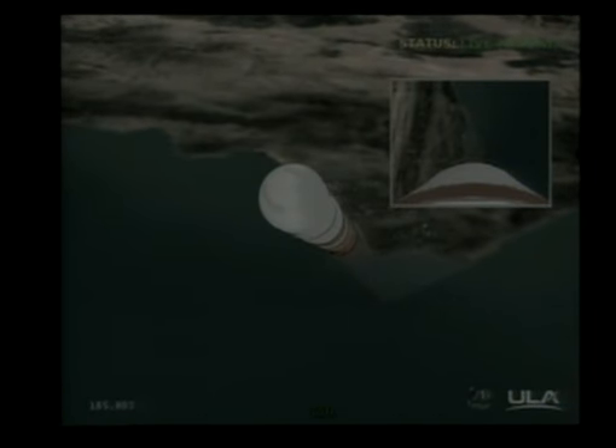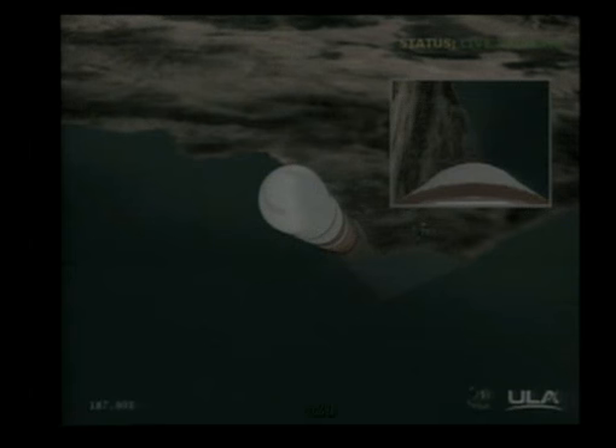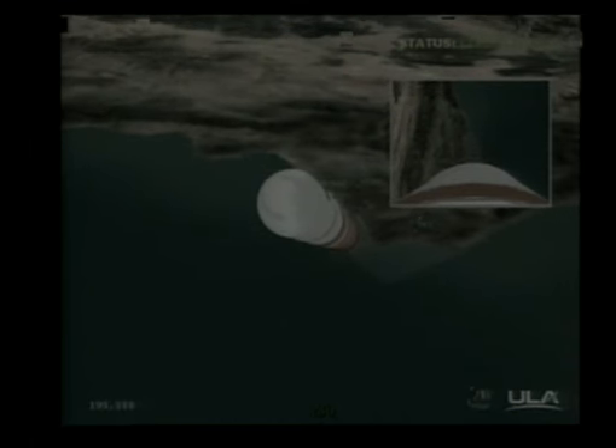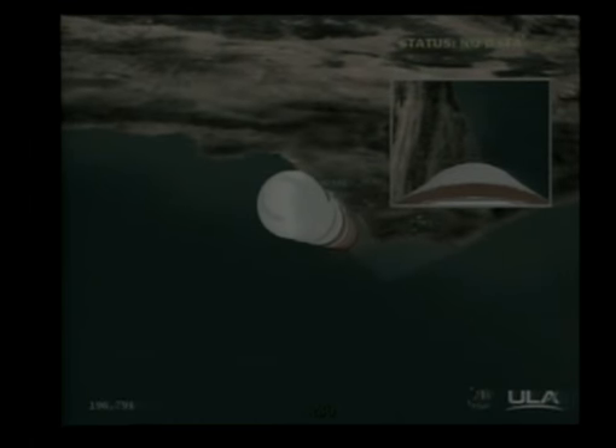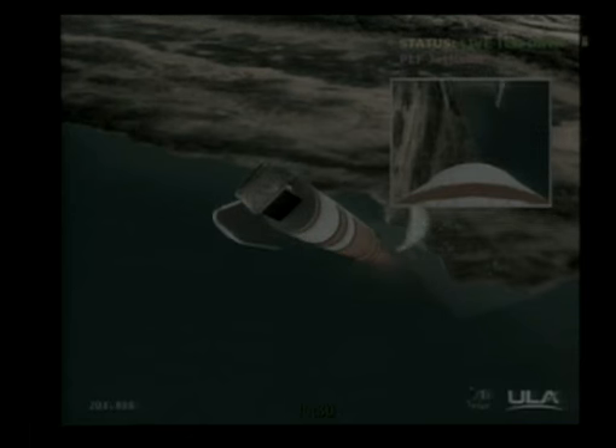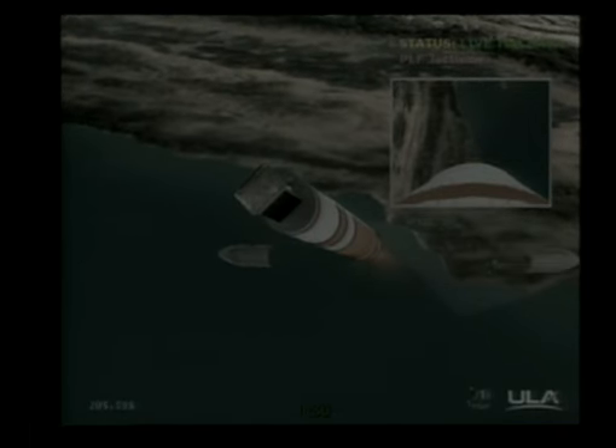Three minutes in, still looking good. Good engine control in the first stage, pitch and yaw good, chamber pressure good. Standing by for fairing separation — about 10 seconds from now.